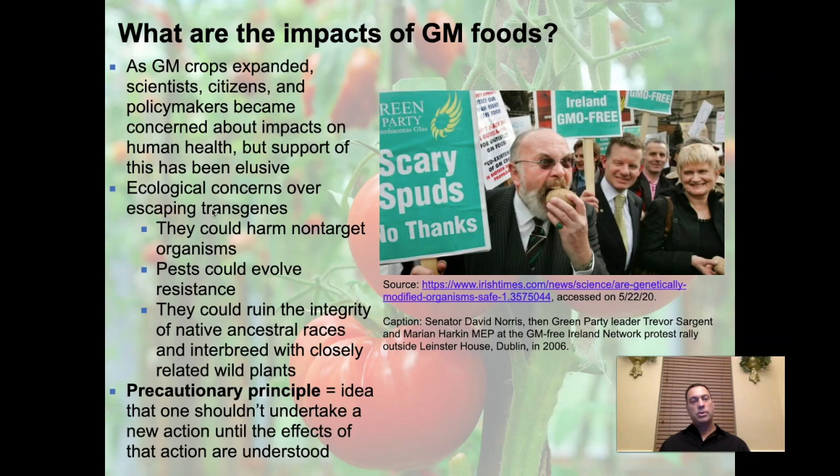So what are the impacts of genetically modified foods? As genetically modified crops expand, scientists, citizens, and policymakers become concerned about impacts on human health, but strong supporting evidence has been elusive. It sometimes looks like certain genetic modifications might have human health impacts, and then another group of scientists says it may not be as bad or can't be directly attributed to genetic modification. There are significant ethical questions about whether we should use genetic modification of plants without knowing the full effect on the ecosystem.